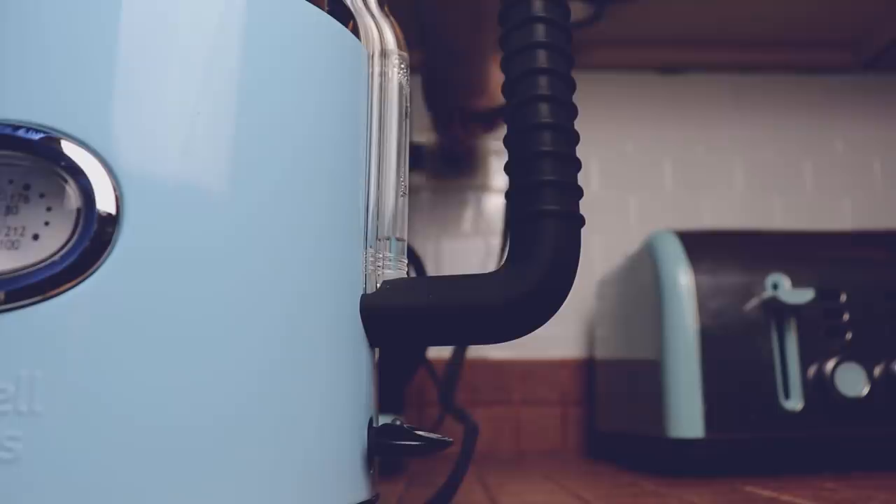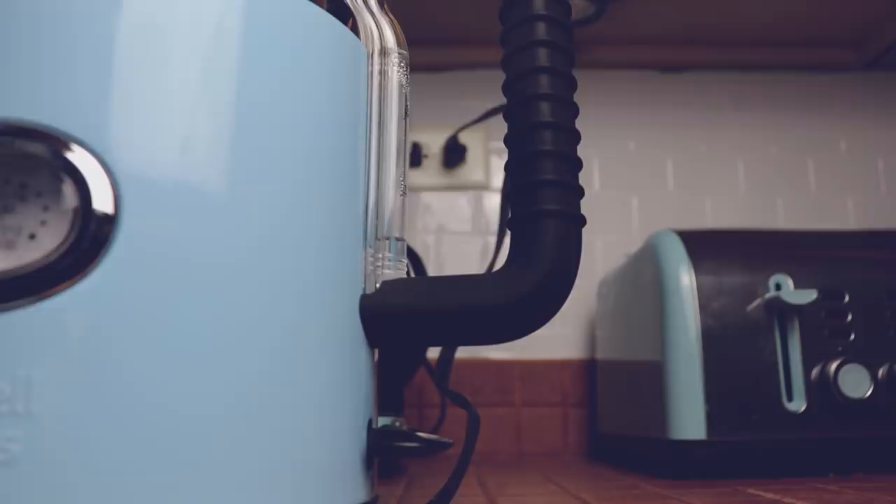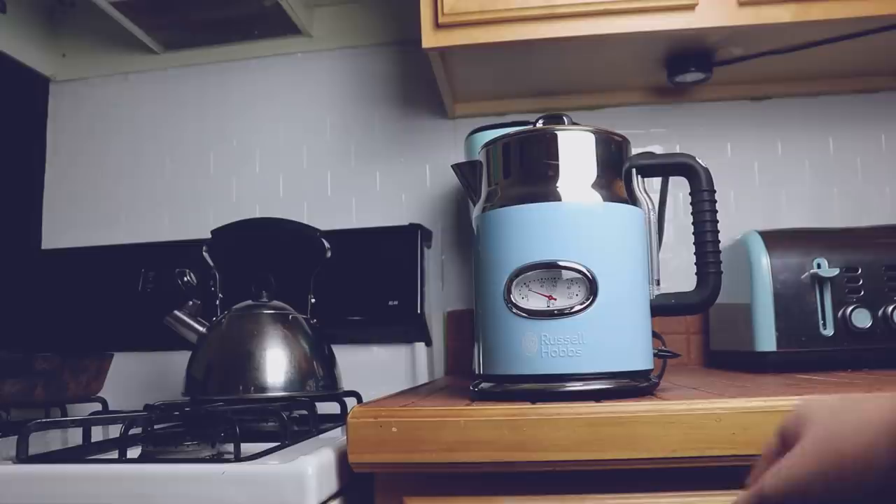An electric kettle is a kettle that is electric — that is, you plug it into the wall. I don't have British plug sockets where I live, so what you're seeing right now is not completely authentic. But the electric kettle at my house is made by the British company Russell Hobbs. You simply plug it in, put water in it, switch it on, and wait for it to boil.